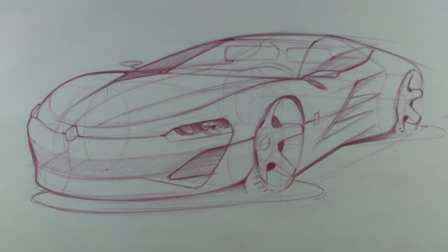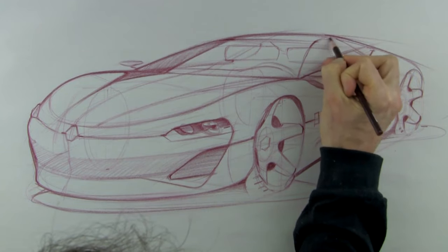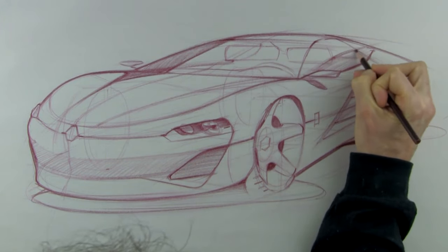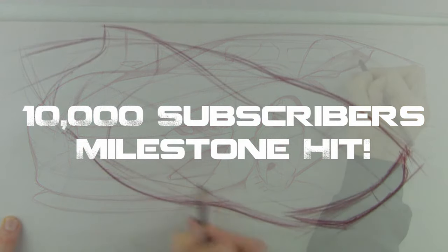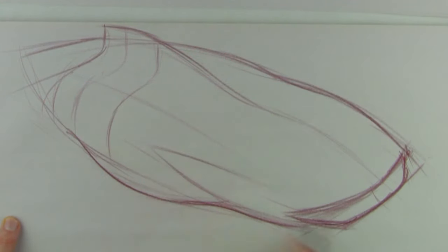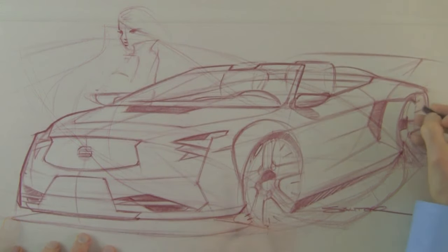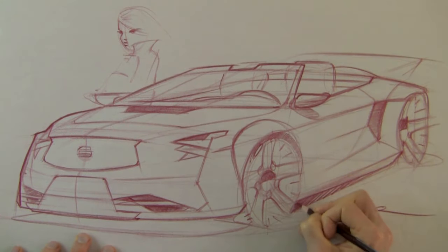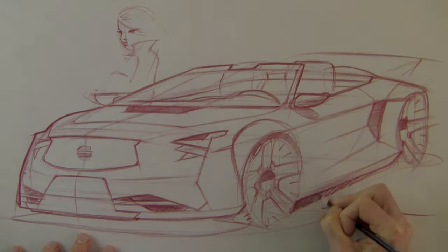Hey guys, welcome back to another episode of How to Draw Cars. I just wanted to thank everybody who subscribed to the channel over the last year or so — we hit 10,000 subscribers today. Hopefully you guys are getting a lot out of the channel and learning a lot. As always, please let me know if there's a video you'd be interested in seeing, and please share and like the videos if you find them of use and value.